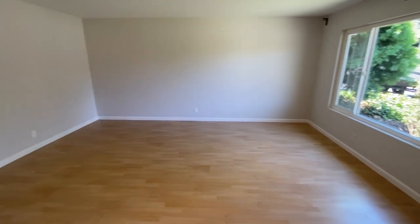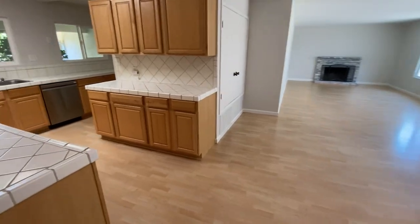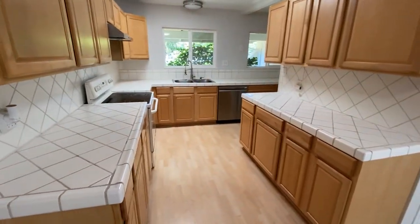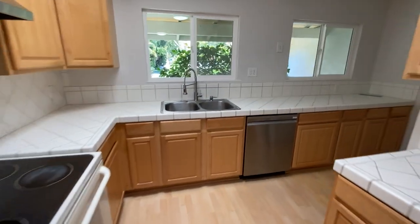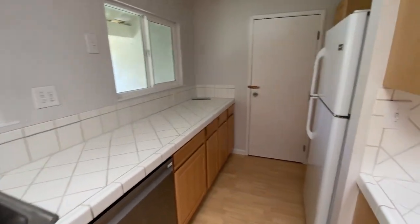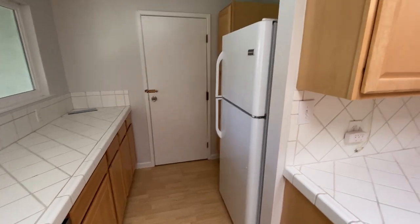Over here we've got the front living room, dining area, family room, kitchen. Garage is a little messy from work going on right now — it's also dark.